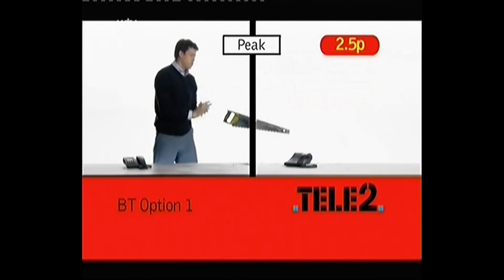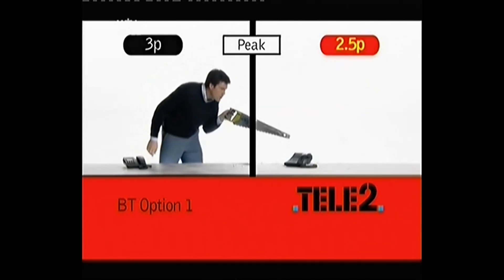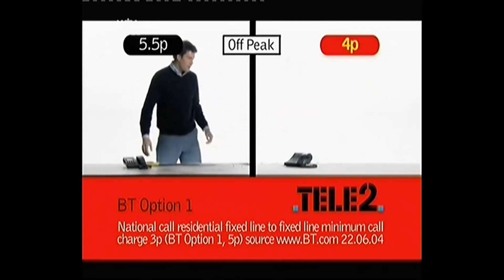With Tele2, peak calls are only 2.5p per minute. With BT Option 1, they're 3p per minute. Tele2 off-peak calls cost just 4p for up to an hour. With BT Option 1, you'll pay 5.5p.